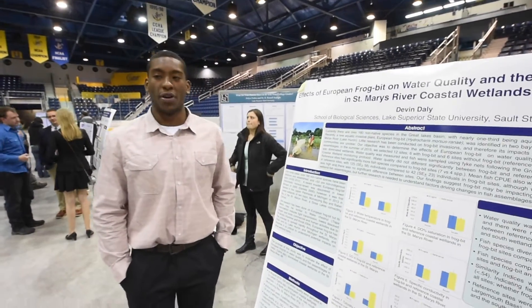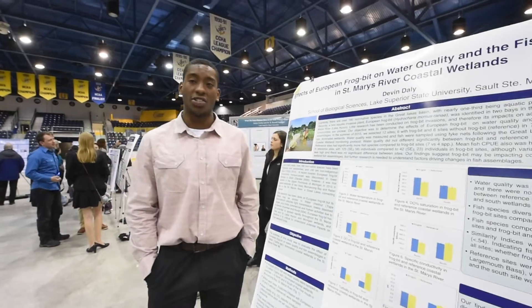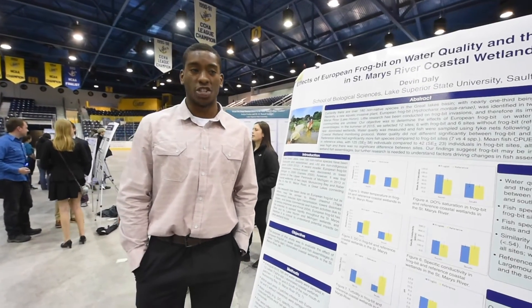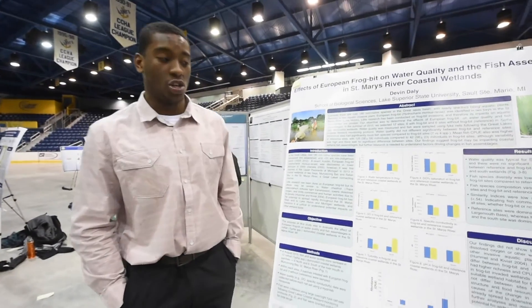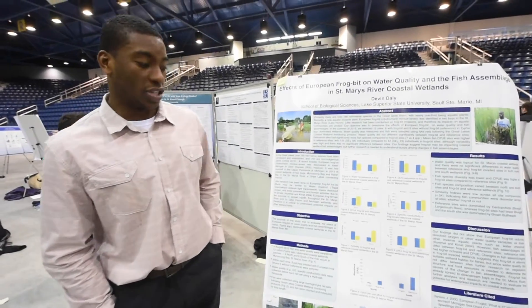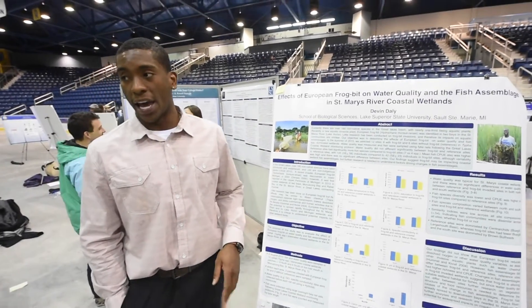My study was done on European frog bit. It's a recent invader to Michigan, first discovered in the 2000s down in Detroit marshes. In just 13 years — just over a decade — it was discovered in the UP. It was discovered by the Conservation District in two places: Munuscong and Raber Bay.